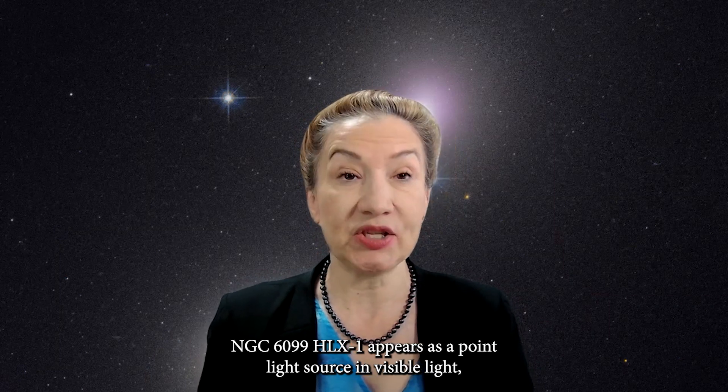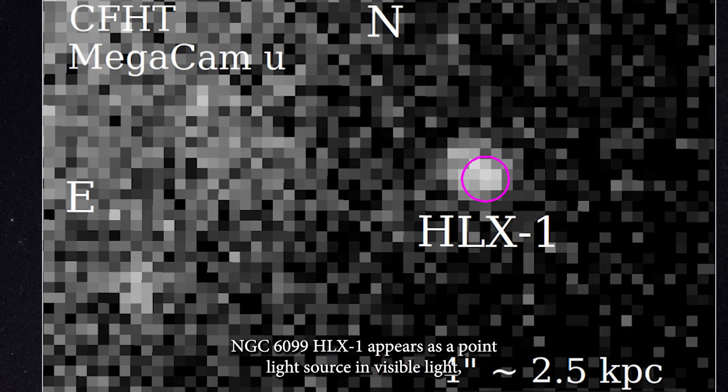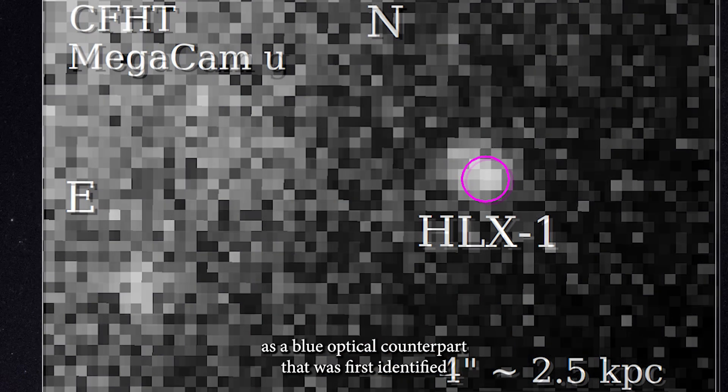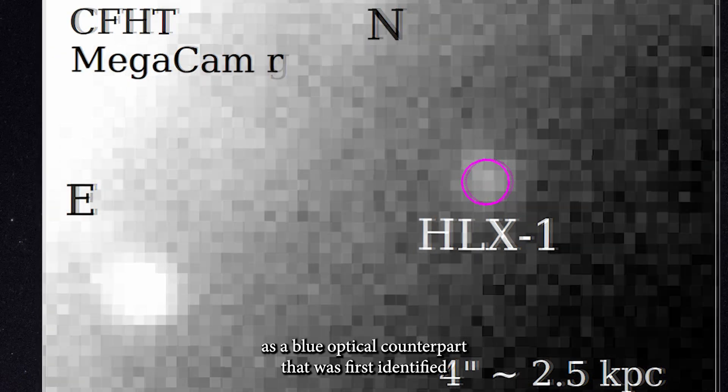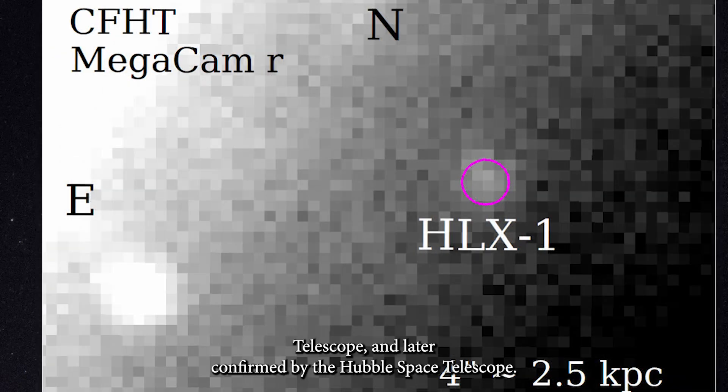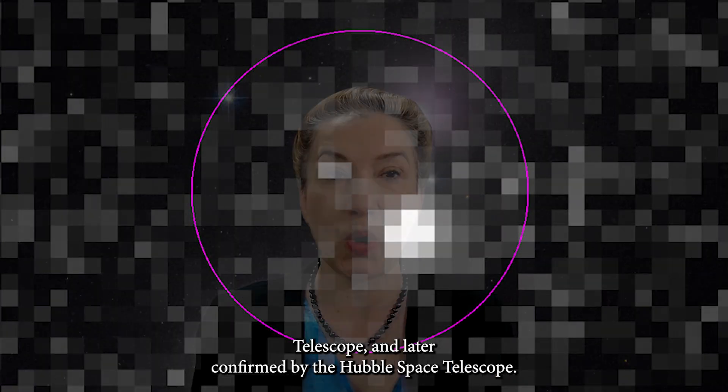NGC 1699 HLX-1 appears as a point-light source in visible light, as a blue optical counterpart that was first identified by the Canada-France-Hawaii Telescope and later confirmed by the Hubble Space Telescope.